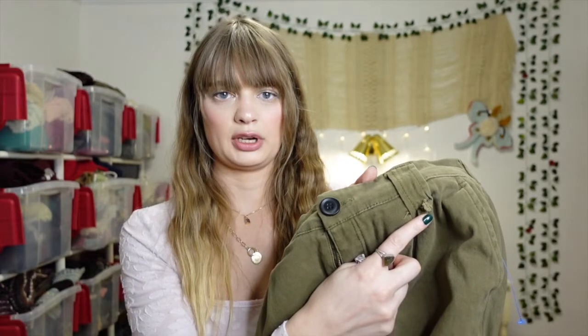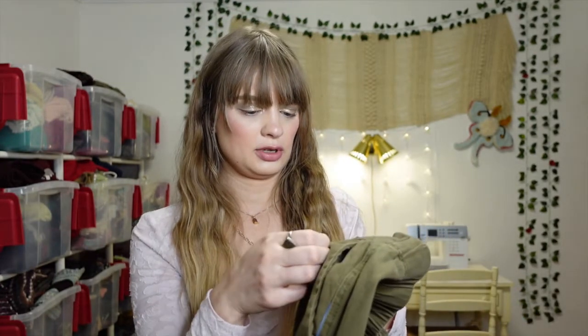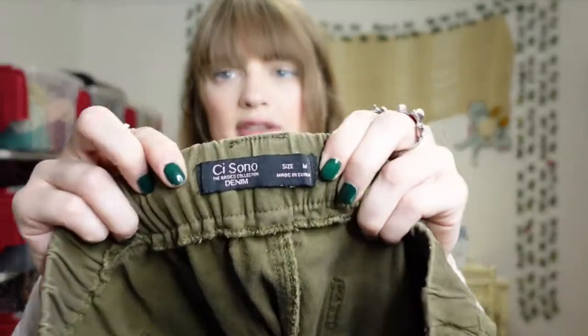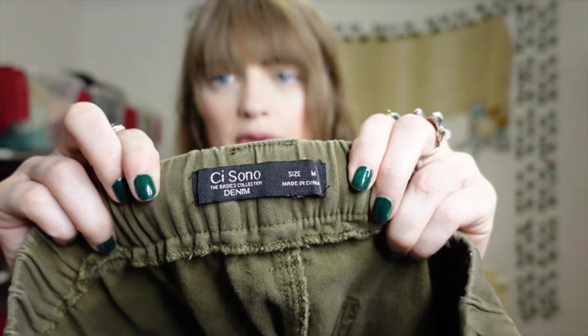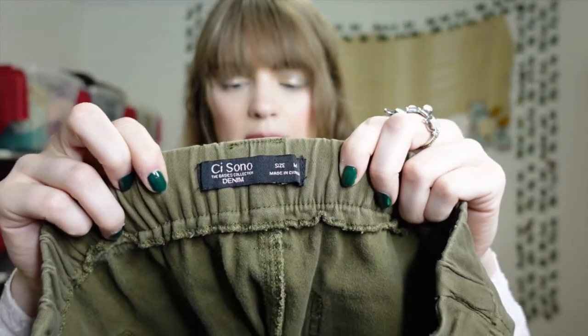The only thing is this belt loop is ripped, so I'm going to have to fix that — but I think I can just hand sew it back into place and hide it. One really good thing about being able to sew is I can still buy things that are ripped and fix them. The brand is Ciso Sono, which is Italian, and they are a size medium.